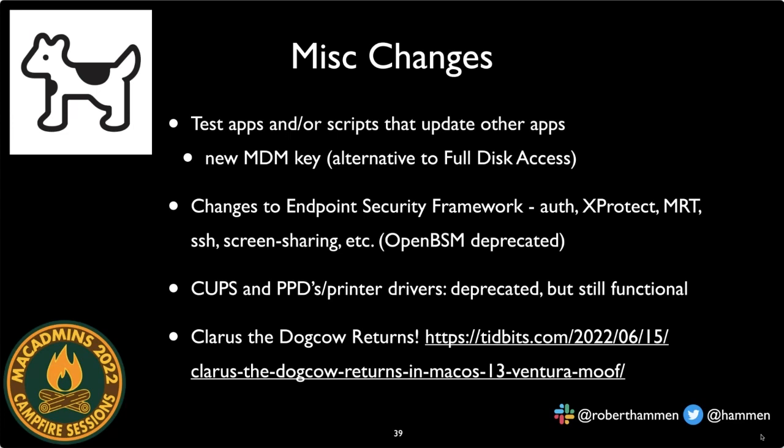For longtime Mac admins, there's an Easter egg: Claris the dog cow — the classic icon from the page setup dialog in classic Mac OS — has returned in the page setup dialog in macOS 13. And bonus points if you can mimic the sound the dog cow makes: it's 'moof!' Also, a change around certificate payloads: certificates deployed via MDM configuration profile are automatically trusted, but certificates installed manually — such as emailing a profile — may no longer be automatically trusted and may require manual adjustment in Keychain Access.